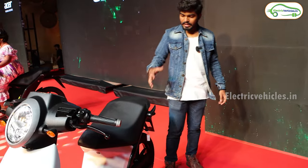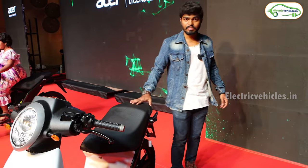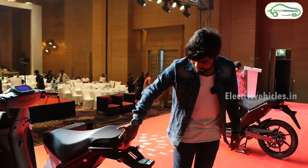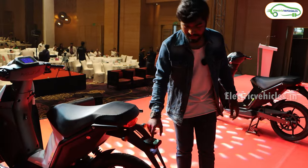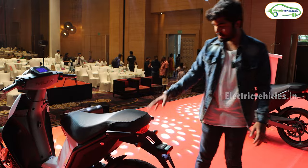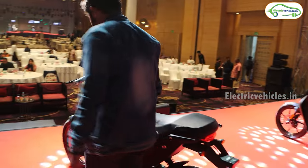Looking at the rear, this is the taillight of this electric scooter along with two side indicators. Here there is Acer badging and a small reflector, and this is the provision for the number plate. This is the overall design of the Acer Mi V 125 4G electric scooter.